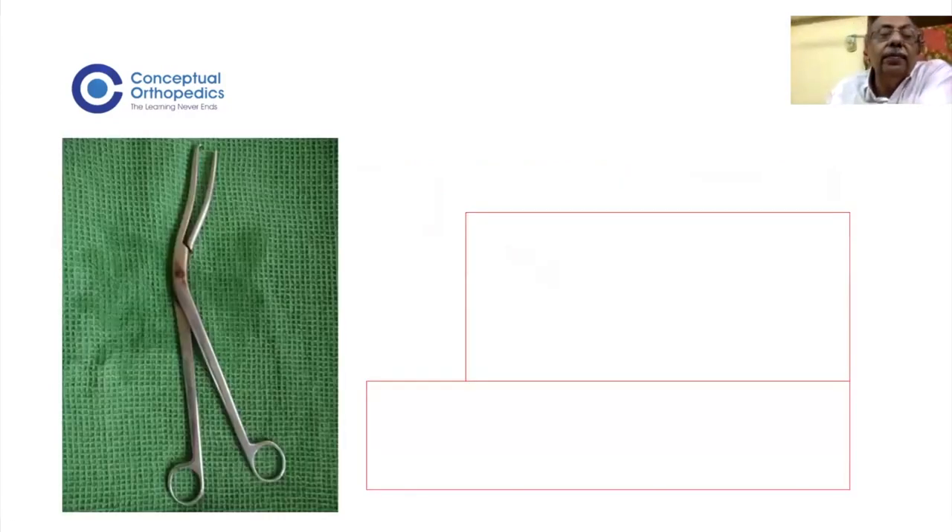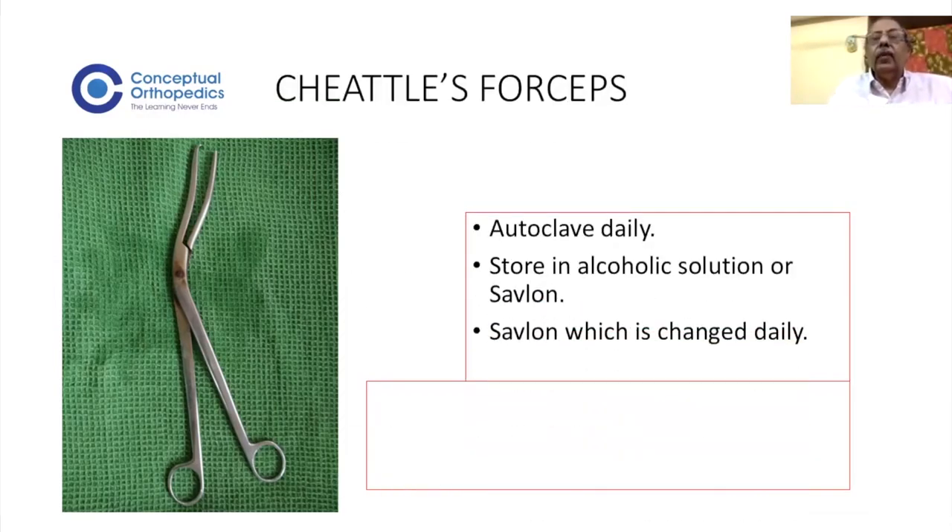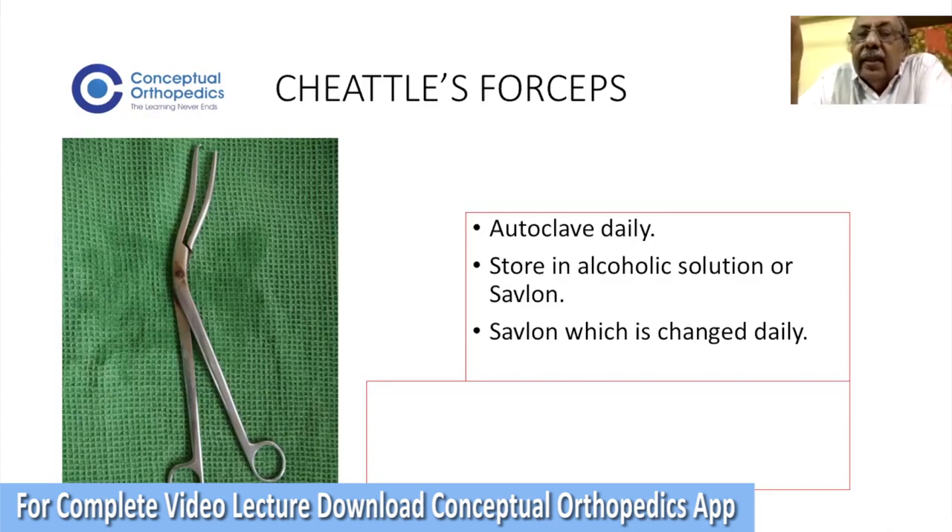What instrument was previously present in all wards and is even now present in many? This is what is called a Cheatle's forceps. How often should you autoclave it? It should be autoclaved daily and stored in an alcoholic solution or Savlon. In some centers they keep it in a sterile bottle, and the bottle should be a wide-mouth bottle — otherwise when you take it out it will press the side. So it is much better to keep it in a wide-mouth bottle with Savlon.